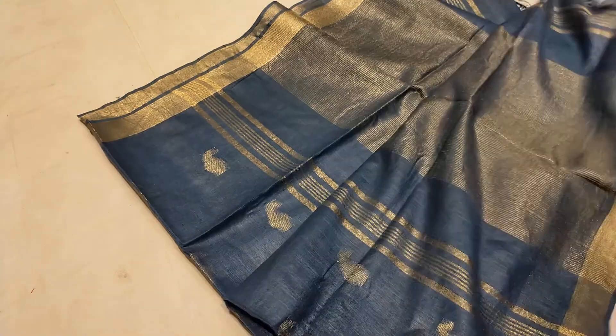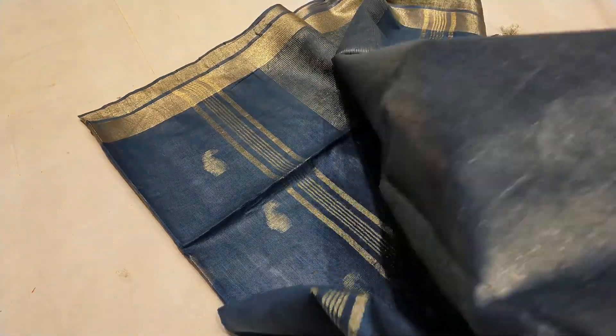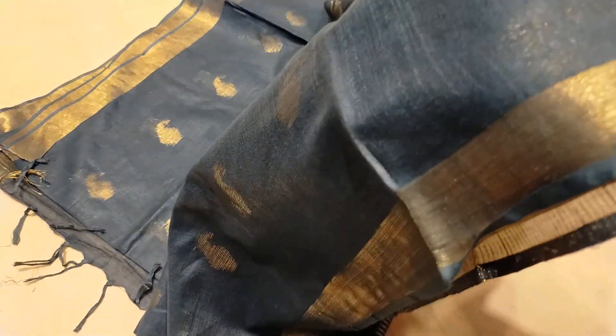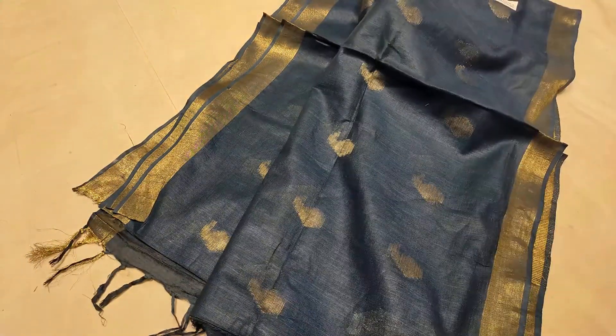This is the same. I will see closely. As I have seen, the same color is different. This is the same color, and the color is beautiful.